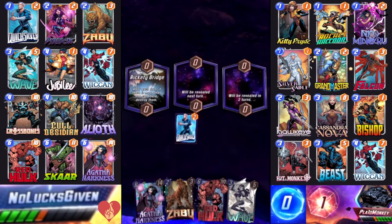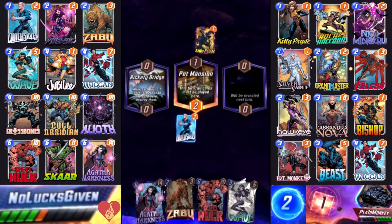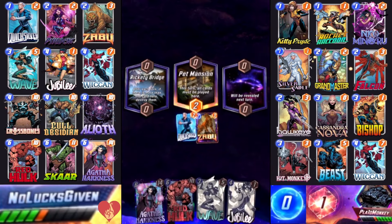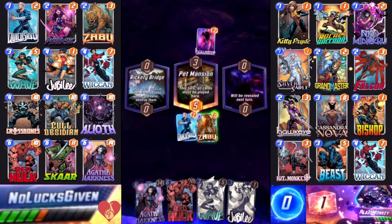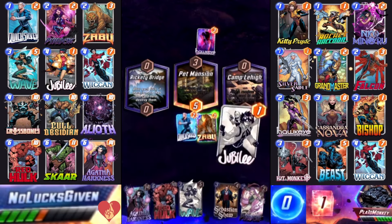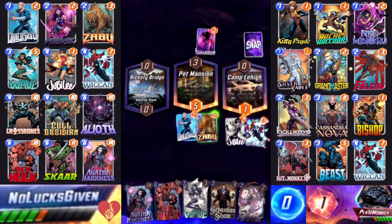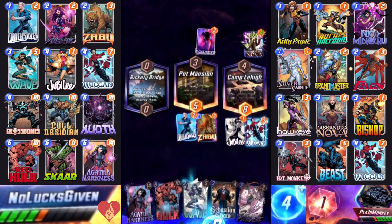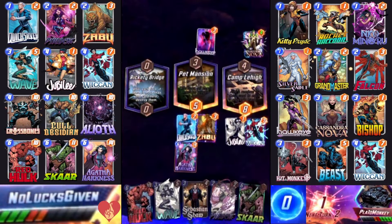Pet Mansion's good — that means Agatha knows exactly where to play Zabu. Turn three I'll have Jubilee. I actually get the Jubilee into Wiccan interaction I showed off in yesterday's video — it's happened to me multiple times where I turn three Jubilee into Wiccan to get that perfect curve. Now I can Wave on turn five after Agatha on turn four. Agatha doesn't play herself into Rickety Bridge, so now I finally feel confident enough to snap, and my opponent snaps back.